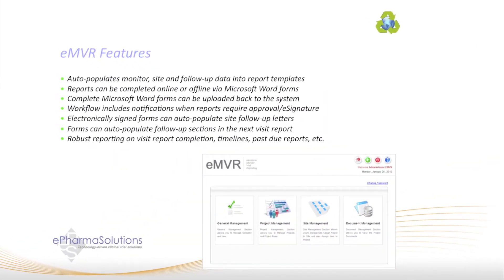The EMVR contains several features that will help reduce the amount of time you spend completing and submitting trip reports. The EMVR will auto-populate all site, monitor, and follow-up data from past visit reports into the current report. All reports can be completed online or can be quickly downloaded in Microsoft Word for completion offline. The Word templates will auto-populate with site and monitor data to eliminate data entry, and any data you enter into the Word template offline will be pushed back to the EMVR the next time you upload the template.